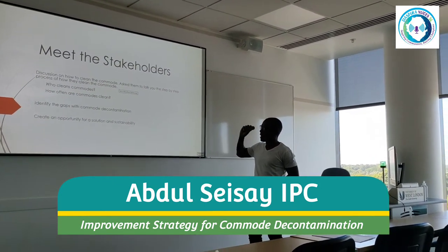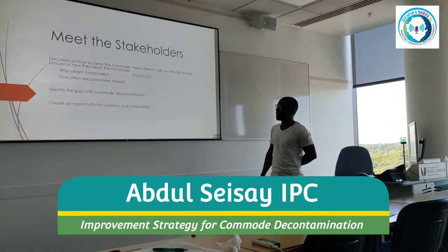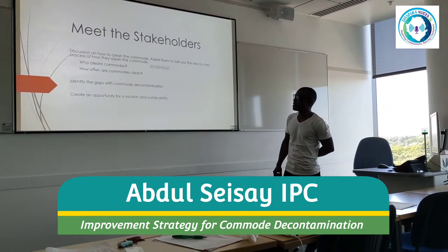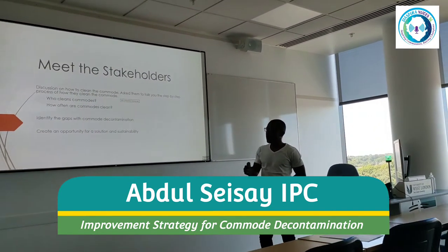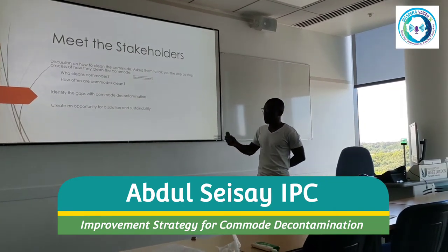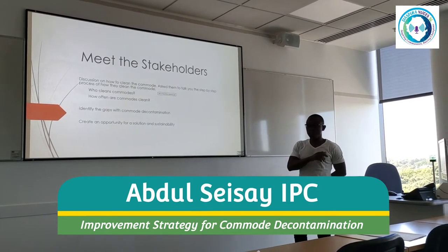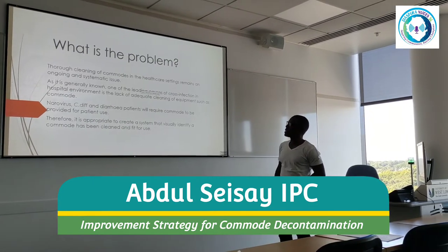The discussion was on how to clean the commode. I asked them to talk me through the step-by-step process. I asked them who cleans the commode and how often commodes are cleaned. Then we identified some of the gaps with commode decontamination, and tried to create opportunities for good solutions and maintain sustainability in commode decontamination.